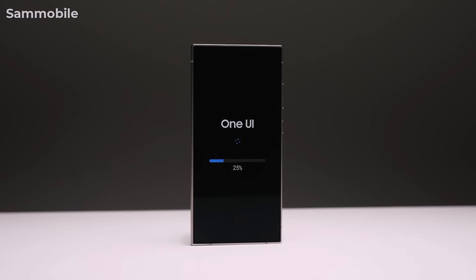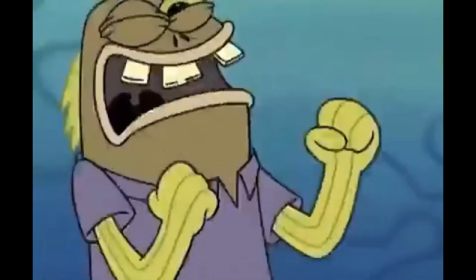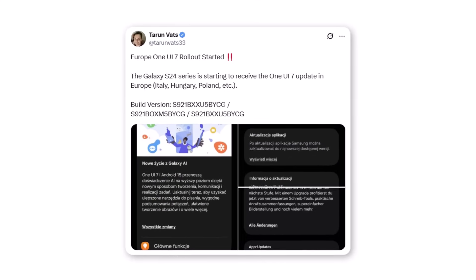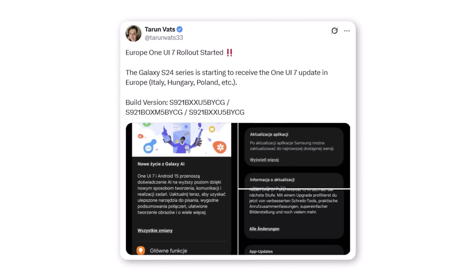The wait is finally over. Europe's One UI 7 rollout has been officially started. According to Tauron Vats, the Galaxy S24 series is starting to receive the One UI 7 update in Europe, including countries like Italy, Hungary, Poland, and France.